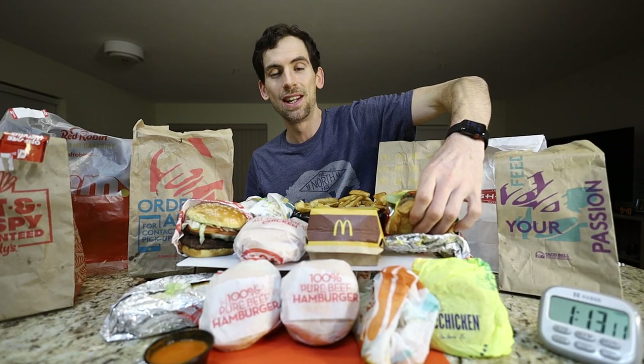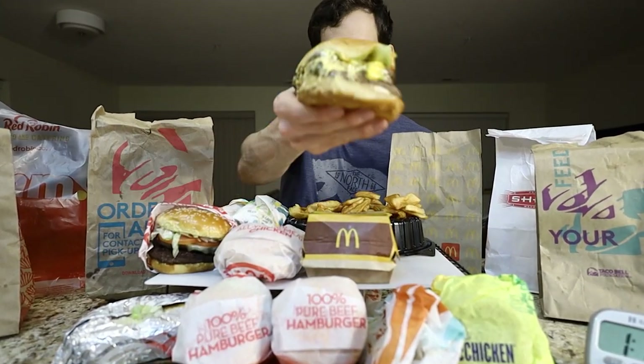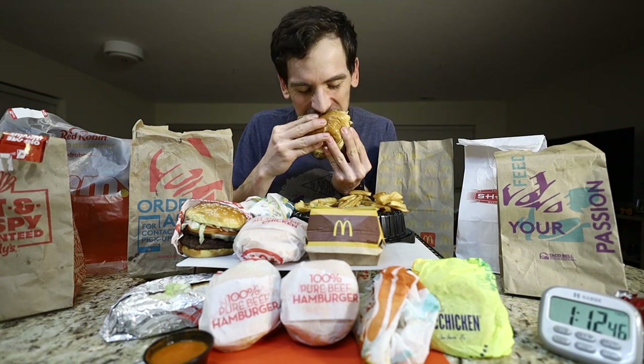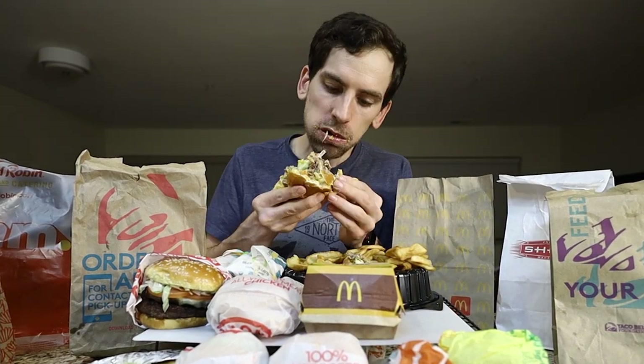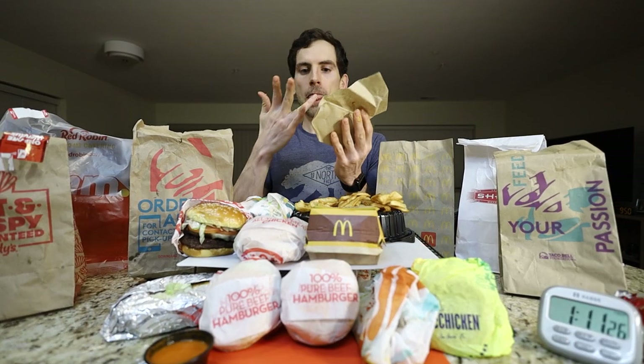One thing I'm craving is a Wendy's Triple Dave. These things are delicious. Wendy's burgers are always the best cooked out of the big three.